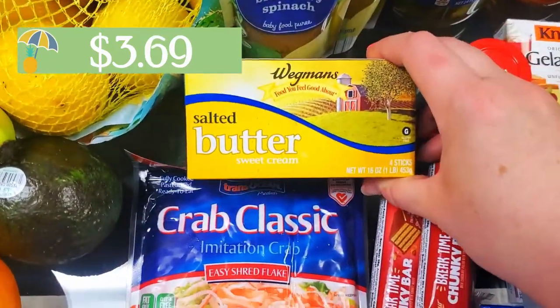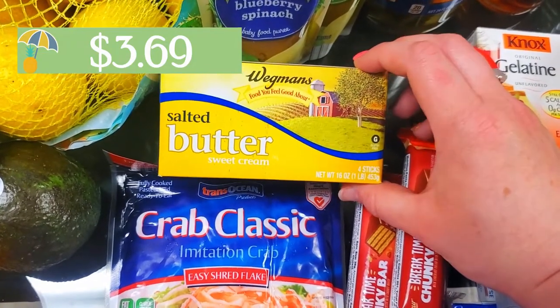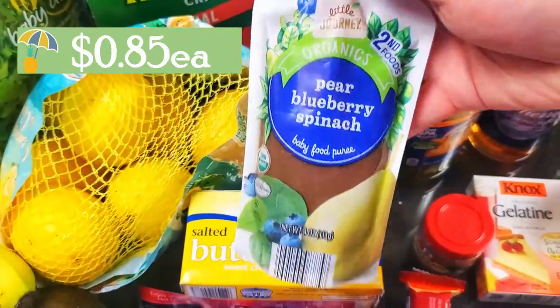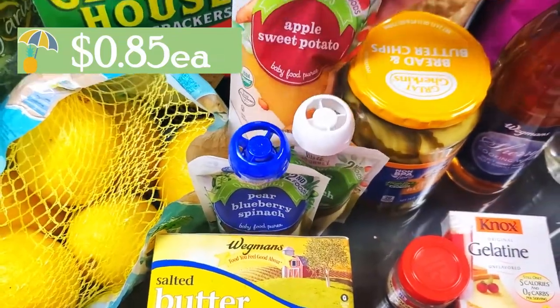Butter — like I mentioned, I had to grab butter from Wegmans because Aldi was all out of their salted butter this week. They only had unsalted, so I just grabbed it at Wegmans. And these came from Aldi as well — my usual squeezes for my son. I don't have them all out here, but I just grabbed a few more of these.